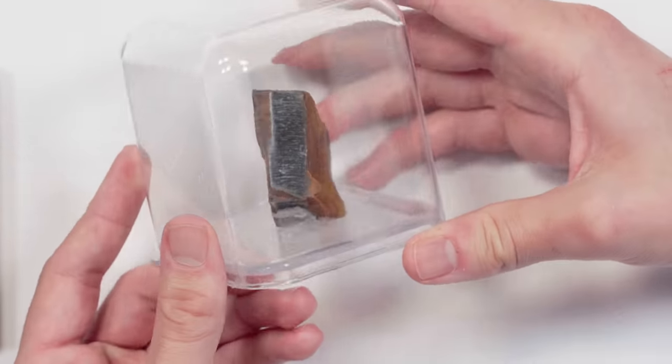If I were to take this out of the box, I would probably want to have some gloves on, wash my hands afterwards, and maybe even have a mask on because sometimes these fibers can dislodge. And if you were to breathe one in, that would be no bueno.